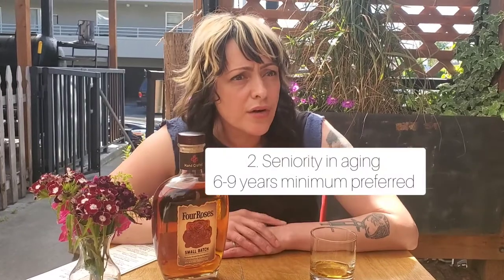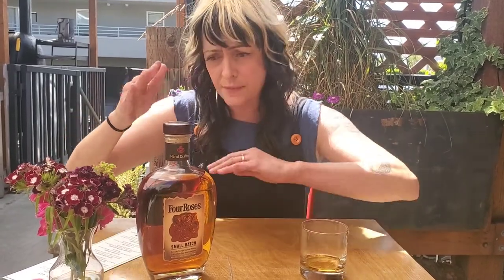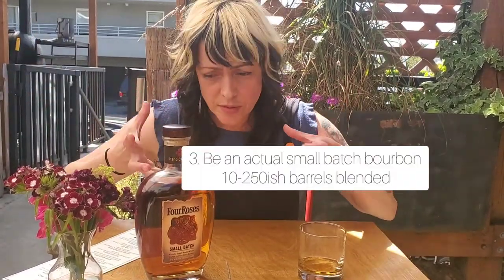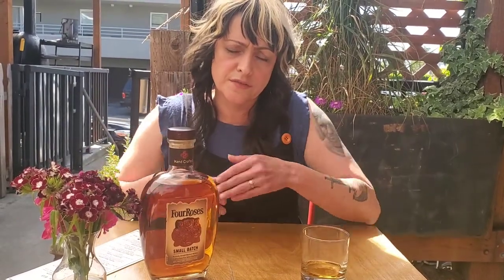It should be at a higher proof — this one's at 90, which is a good number. It needs to have some seniority in aging, so I know for a fact that this doesn't have more younger bourbon than six years in here. And it needs to be a smaller batch, so anywhere from 10 to 250 barrels. I think this one is 250.